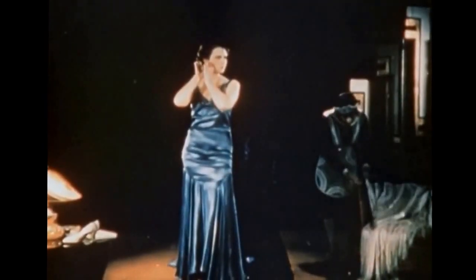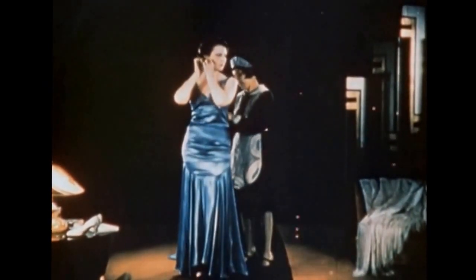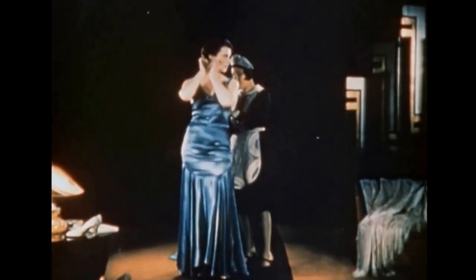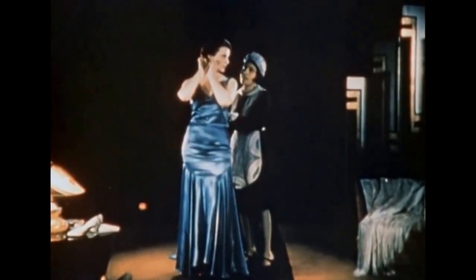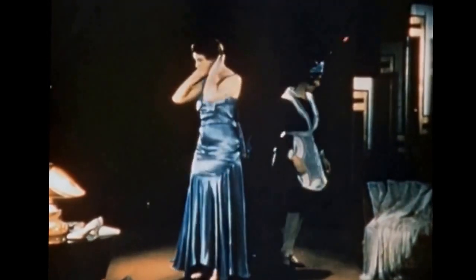This young lady shows you one of the latest things in evening attire. Paris was once the point of origin for fashion, but nowadays Paris can only send hints to Hollywood. For the rest of the continent, look to the motion picture screen for real information about clothes.